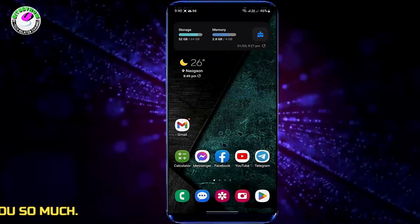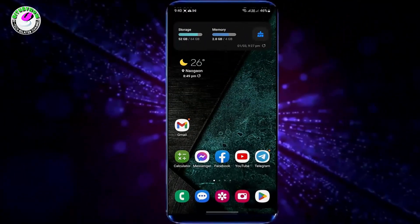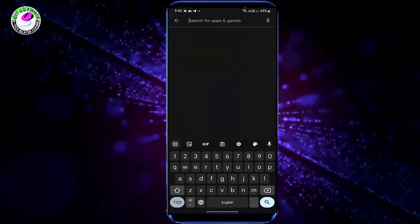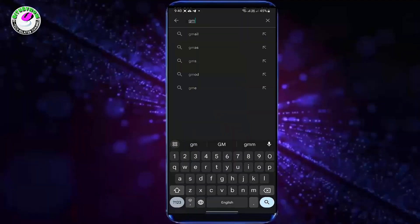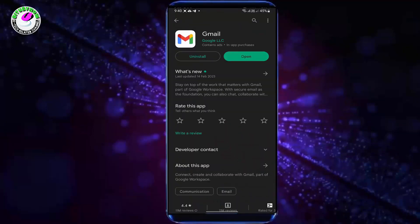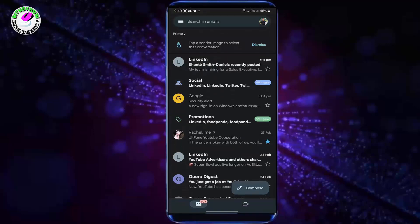I hope your problem will be fixed. If your problem still remains, then go ahead with the next method. Method 2. Open your Play Store and search for Gmail. Install the latest Gmail update. In my case, there is no update available. After completing the process, open your Gmail app and check it out. Your problem will be fixed this time.